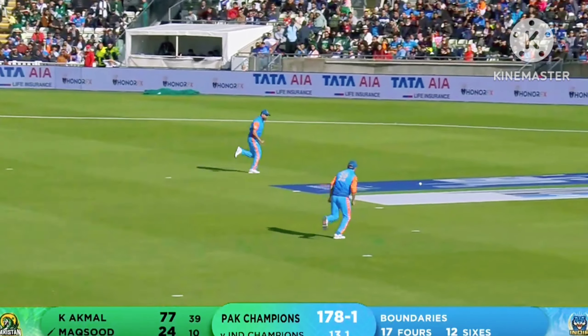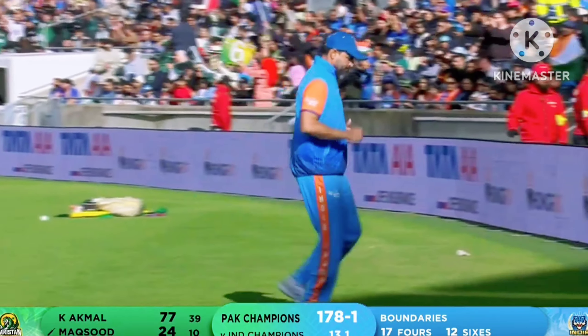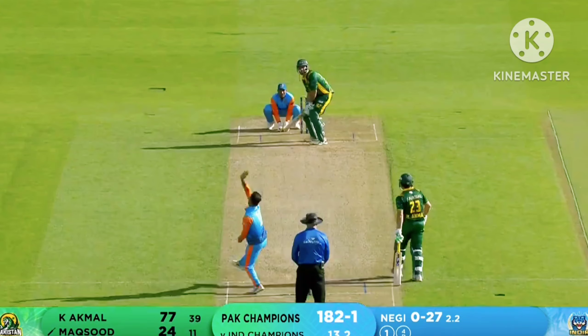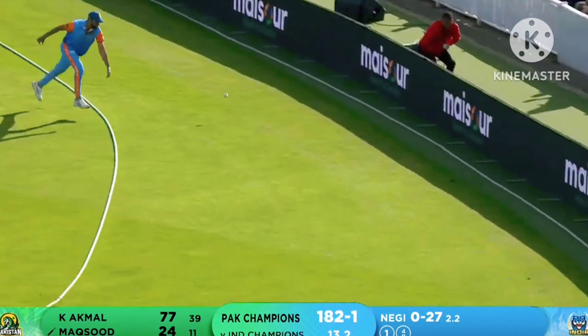What a delivery — and this is going to run away for four byes. I don't think he hit this. This is how it goes against you as a side — four byes, a beautiful delivery. In the air, another chance here... No.